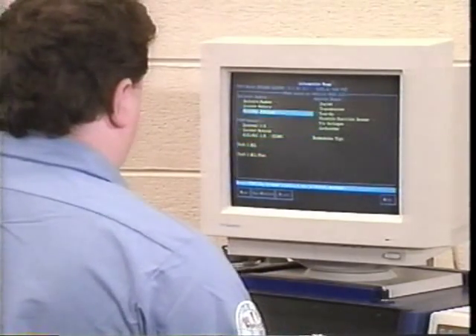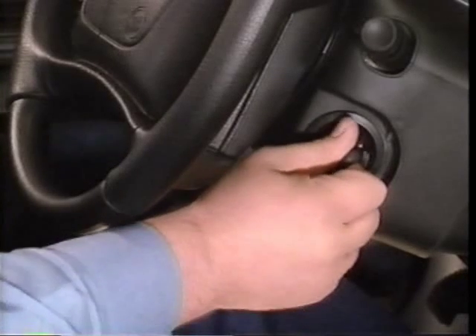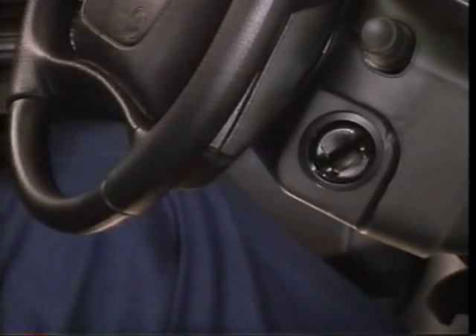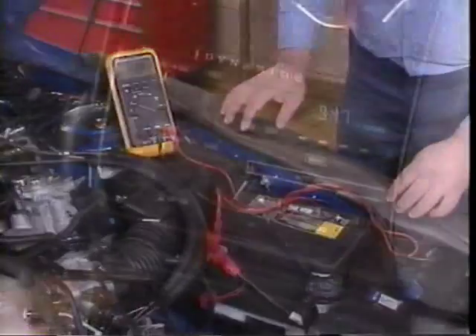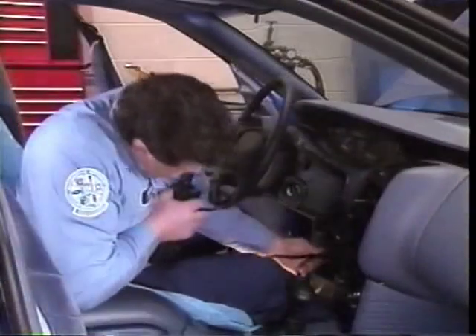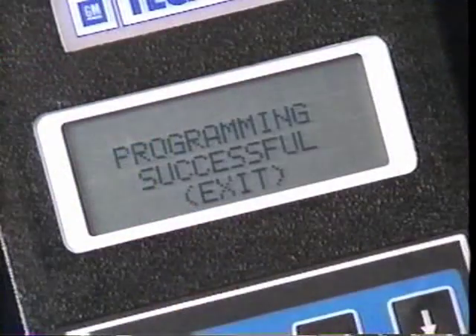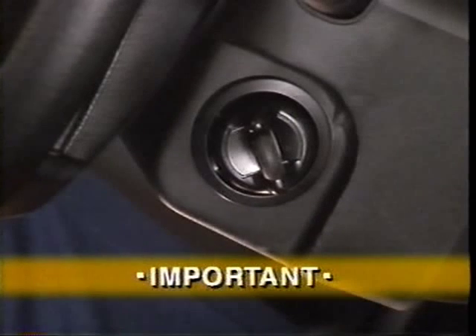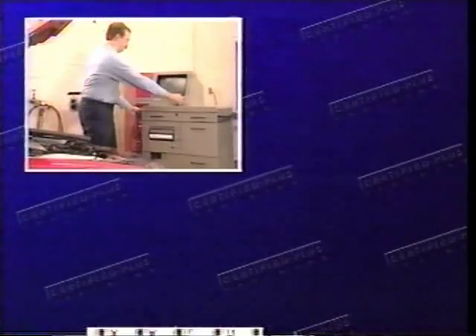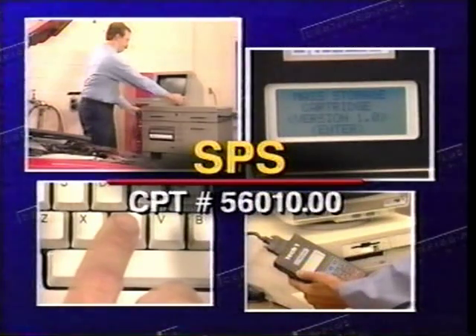Before beginning an SPS procedure, check for the latest service bulletin information. Then turn the ignition to ON—the engine must not be cranked during the key cycle. Verify battery voltage is between 11 and 14 volts, and all accessories are OFF. Be sure to exactly follow the procedure for the type of TEC-LINE equipment you are using. You must wait for the programming successful message. It is important to turn the ignition OFF for 5 seconds to power down the PCM before disconnecting the equipment. For further information, refer to the SPS Certified Plus training course number 56010.00.